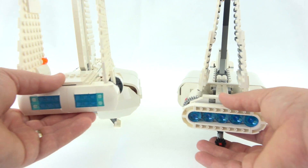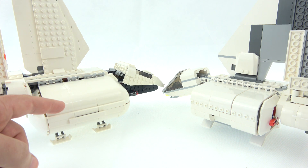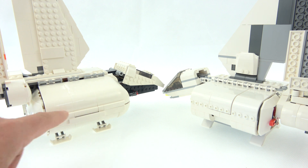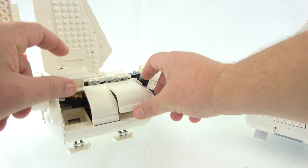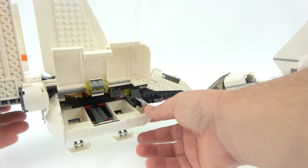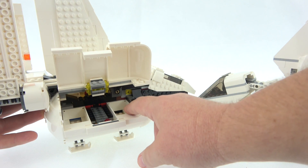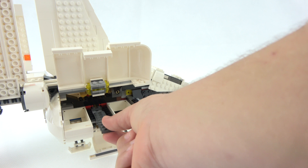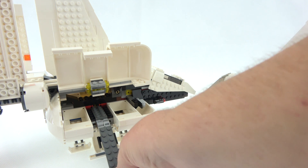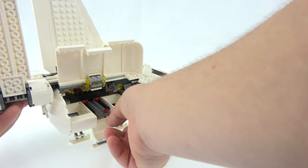Looking at the mid-section of the landing craft, both models use these big curved panels and I think it's finished off a little bit better on the 2018 model. With the 2018 it's a matter of just opening the panels up to get inside, and inside we have room to sit your sand troopers — two on each side. We can also fold down the bottom panel and bring out a landing ramp to get your minifigs up and down, so a nice little play feature there.